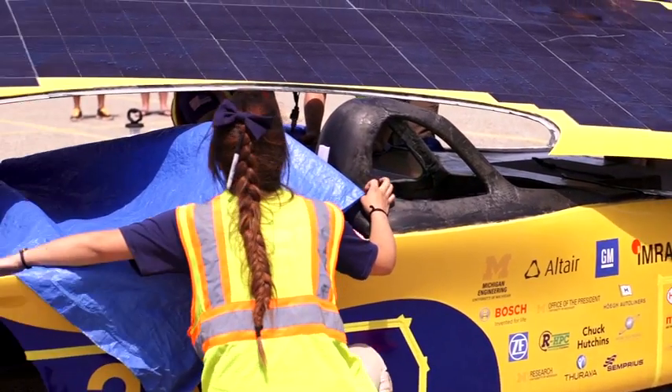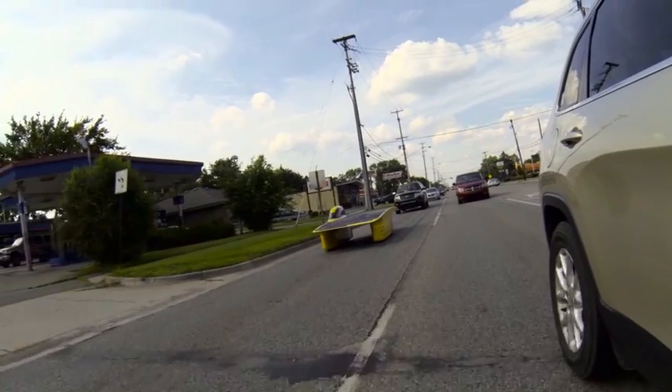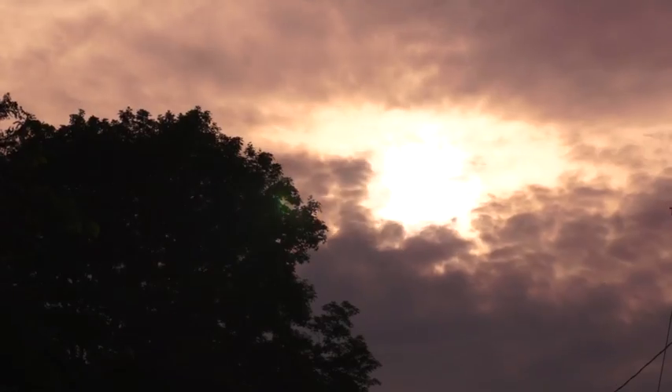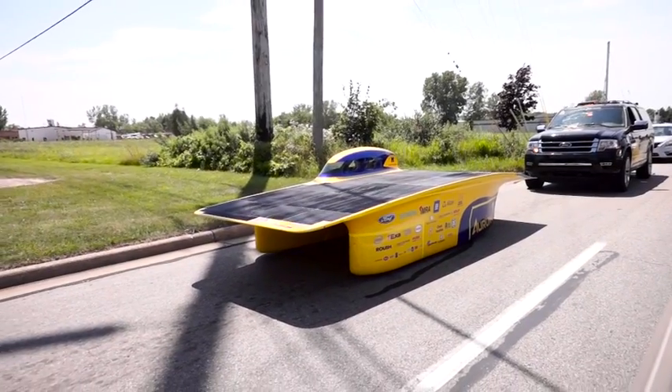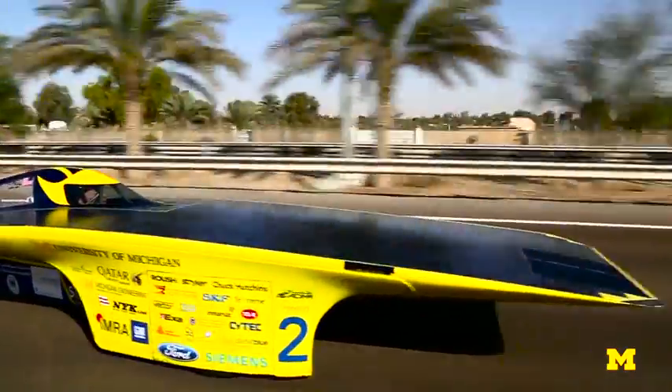In the past, UMICH team members simply peered out the windows of their cars during a race to spot clouds and guess whether to speed up or slow down to avoid extended cloud cover — a practice called cloud dodging. Now they have a sky cam mounted on the hood of two scout cars that runs a few minutes to one hour ahead of the racer. The system plots the size, speed and direction of clouds and tells the team what speed the car should go to get maximum solar energy.